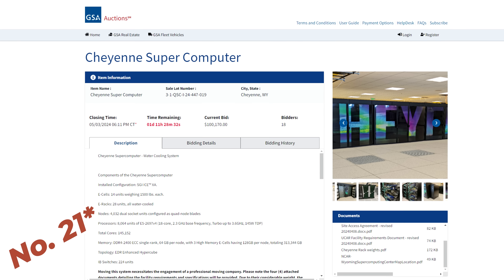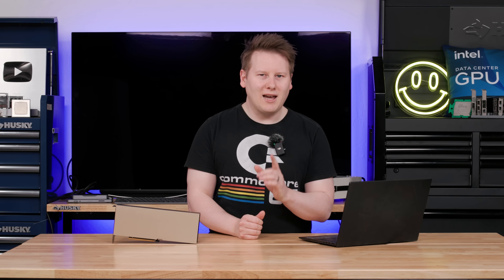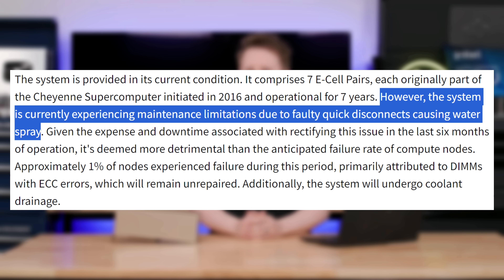What used to be the number 24 supercomputer in the world is up for sale on GSA auctions. Now there are some caveats with this system. It doesn't work — well, it does work, but there are some issues. As described in the auction listing, the quick disconnects for the liquid cooling have got a bit leaky. So if you're prepared to wade through what could be potential water damage in a system, you today can go and bid on a massive supercomputer.